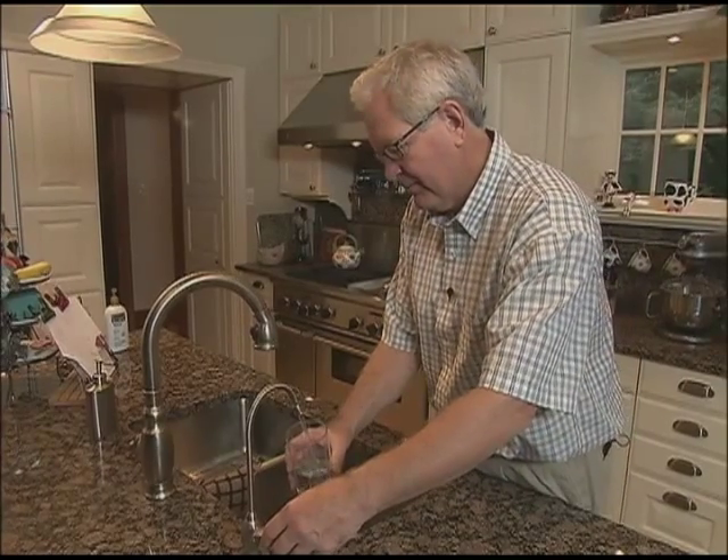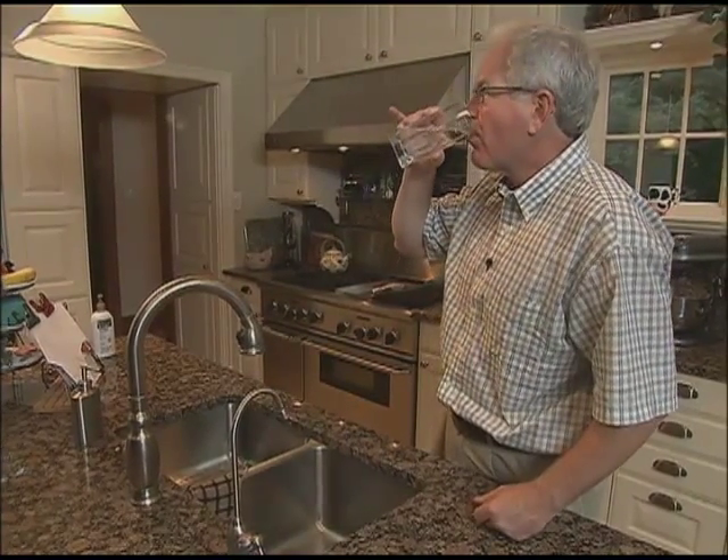RO systems are normally installed so that a separate tap at the kitchen sink provides clean drinking water, and lines are also run to supply refrigerator ice makers and water dispensers. RO water is so high quality that it makes ice cubes crystal clear, and you can even use it in place of distilled water in irons. RO can remove certain microorganisms from water as well, although it should never be used in place of disinfection.